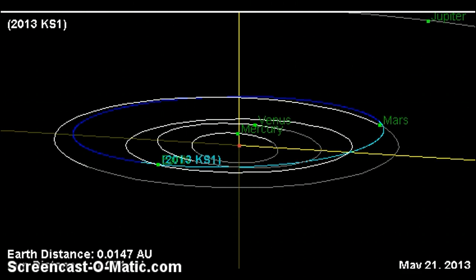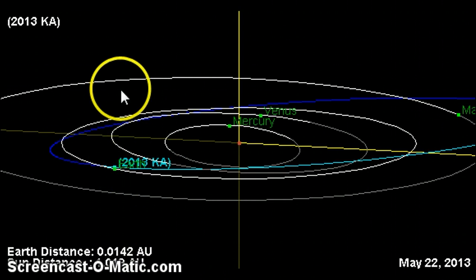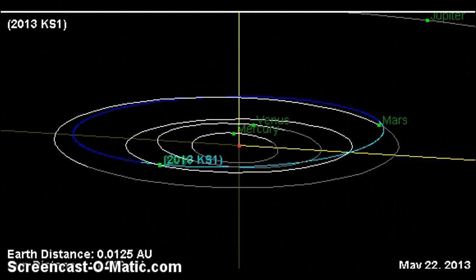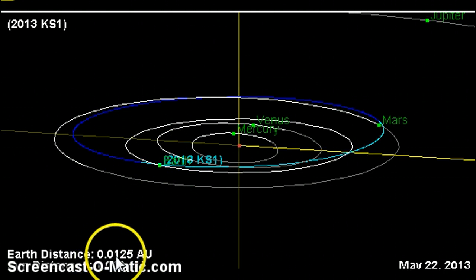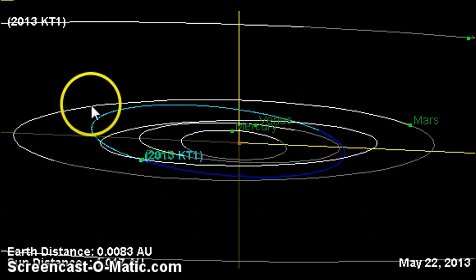Here's KA — I'm going to show you where it's going to be on the 22nd: 0.0142 astronomical units. KT1's close approach is supposed to be on the 21st, but on the 22nd it's at 0.0083. KB on the 22nd: 0.0081. KS1: 0.0125, and KA: 0.0142 astronomical units. And they're all coming in from the same exact angle.